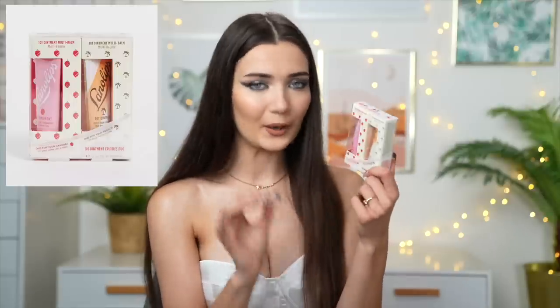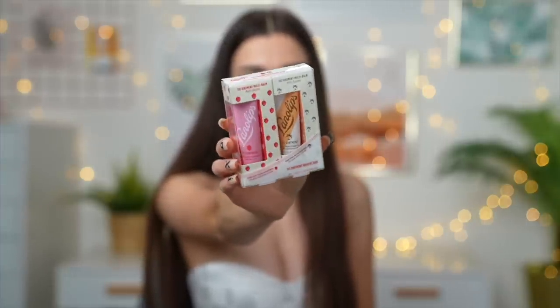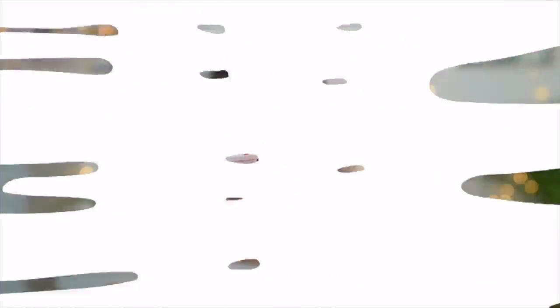Moving on, I'm going to show you a series of little stocking fillers. The first is a little set of Lano Lips lip ointments — the 101 Ointment Fruities Duo. You get two different lip balms: a strawberry one and a coconut flavored one. One is for your handbag and one is for your bedside. I think it's so cutely packaged and I really really like the Lano Lips lip balms.